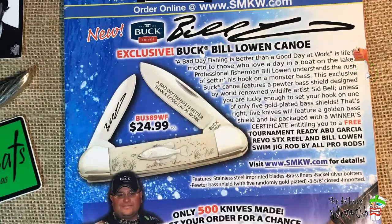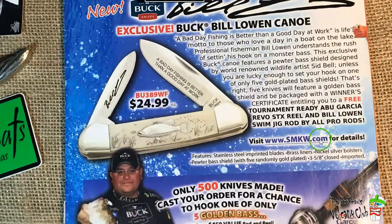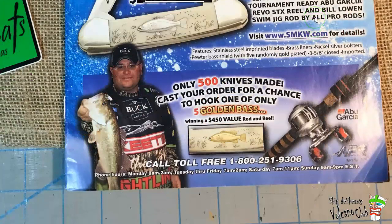One of the main reasons I still got it is the exclusive Bill Lewin Canoe right up here in front. This is the one I never managed to get — the very first one that came out way back in 2010. They started making them for a while, stopped, and then came back and did them again. Right down here it says only 500 knives made, and there were five of them with the golden brass on it. If you got one of the golden brass shields, you won an Abu Garcia rig and a rod and reel valued at $450. My usual reel costs about 30 bucks.